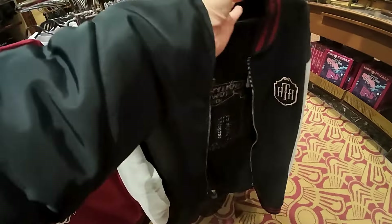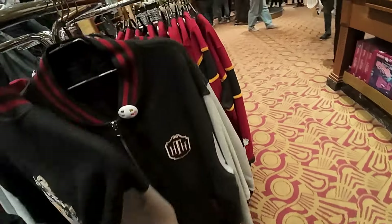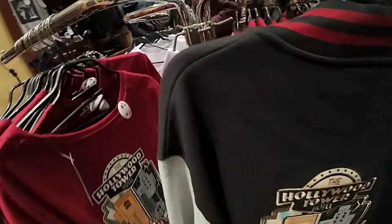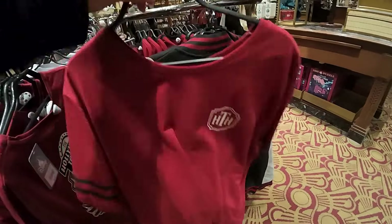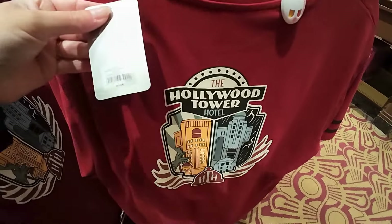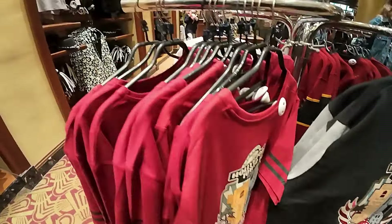We've got this amazing jacket - oh wow, look at the back of that! And that is 70 euros. And then this t-shirt which is 30 euros. Loving the clothing, that's really good design.